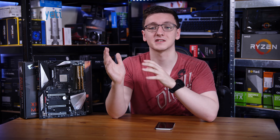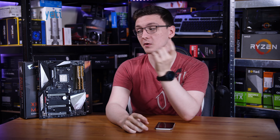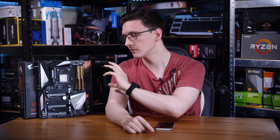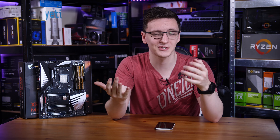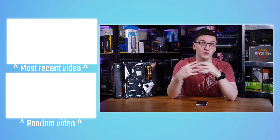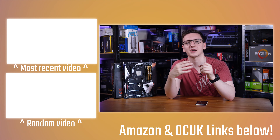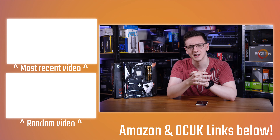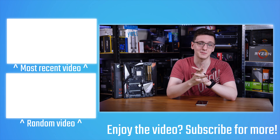I post videos every Monday, Wednesday, and Friday at 8pm UK time. There are also Amazon and Overclockers UK affiliate links in the description, which don't cost you anything to use but really help me out when you do. There's also merch if you want hoodies or t-shirts, or you can check out Patreon if you want cool rewards and to support the channel directly. There's also Private Internet Access, which is a great and cheap VPN, or Humble Bundle, which supports charities while getting cheap games too.